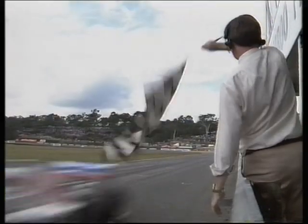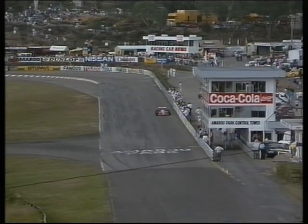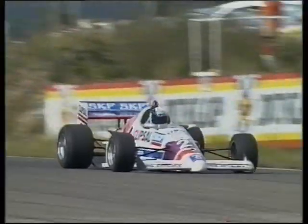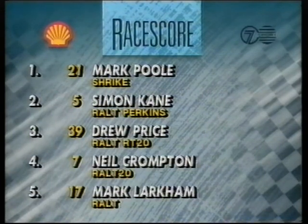Last corner coming up and the chequered flag at the ready. Round number three of the ACL Gold Star Formula One Series for Australia, and the win goes to the South Australian driver, Mark Poole. Looks like Simon Cain is going to get across the line for second spot. Drew Price will probably soldier on for third and Neil Crompton for fourth. There's our race winner. Congratulations going to round three winner Mark Poole of South Australia. Second is Simon Cain in the Rolt Perkins. Third to Drew Price. Finishing fourth was our own Niels on Wheels. And rounding out five, Mark Larkham.